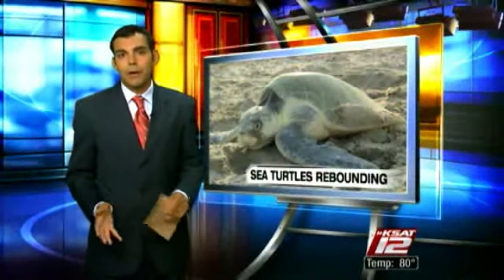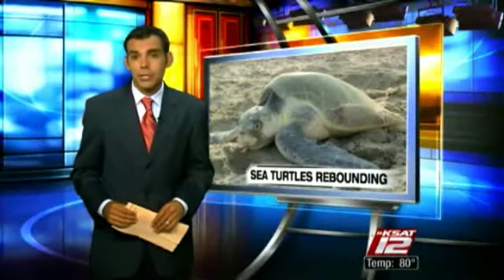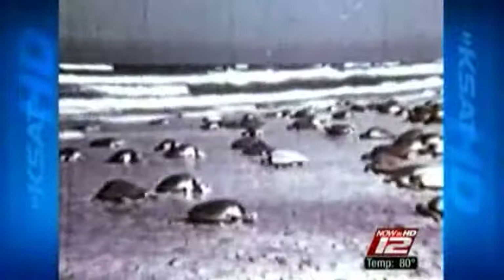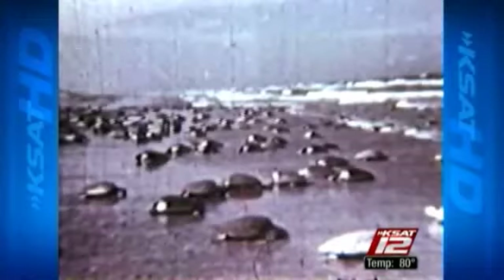An endangered species of sea turtles found in the Gulf of Mexico is on the rebound after decades on the brink of extinction. This film, taken in Mexico in 1947, shows an estimated 40,000 Kemp's Ridley females coming ashore on one day to lay their eggs. In 2009, only 5,000 nests were found at the same beach. The Kemp's Ridley sea turtles are increasing in number along the Texas coast, thanks to the work of government biologists and hundreds of volunteers at the Padre Island National Seashore.